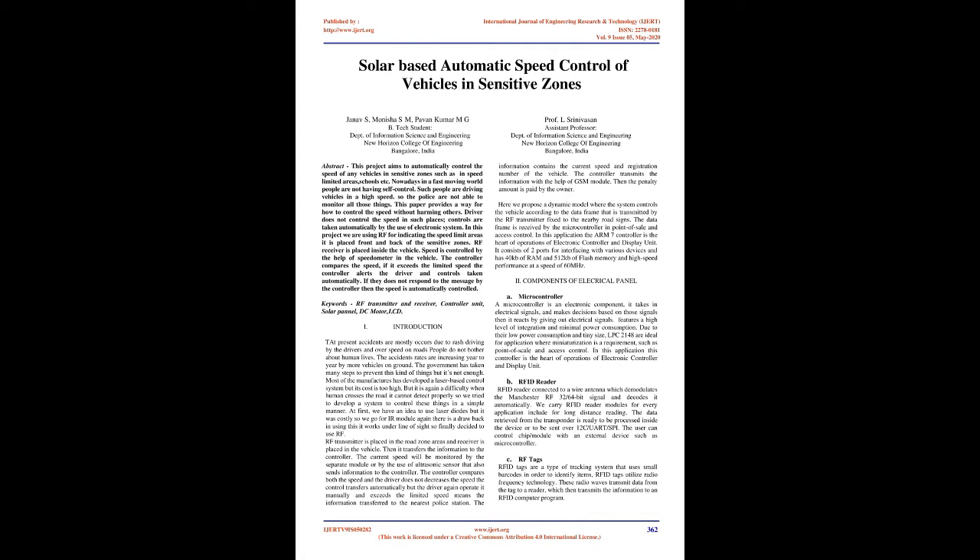Abstract. This project aims to automatically control the speed of vehicles in sensitive zones such as speed-limited areas and schools. Nowadays, in a fast-moving world, people are not having self-control and are driving vehicles at high speed. The police are not able to monitor all those things, so this paper provides a way to control the speed without harming others. If the driver does not control the speed in such places, controls are taken automatically by the use of an electronic system.